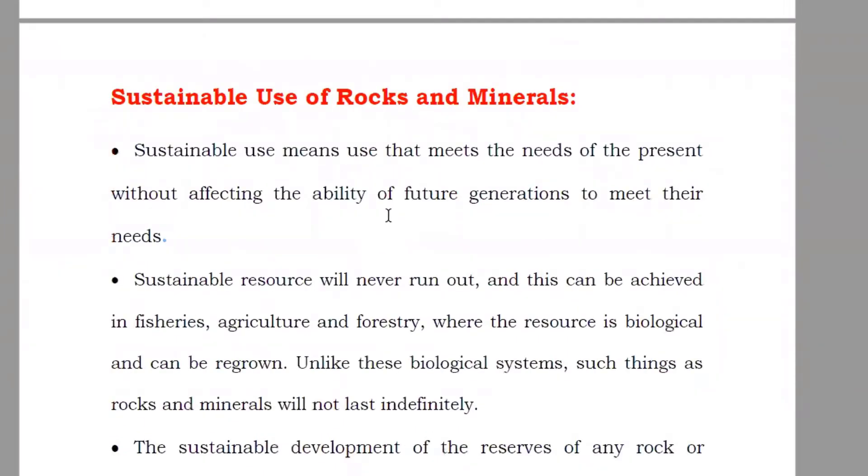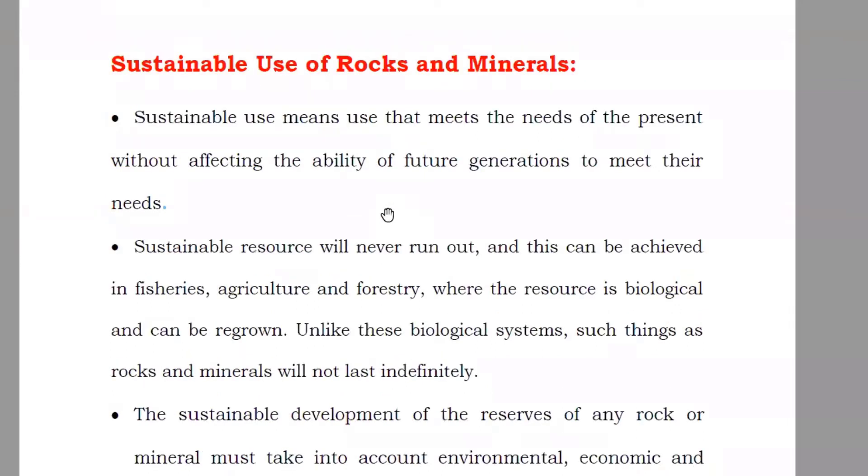After that, you have sustainable use of the rocks. They're saying that sustainable use means that when you need the rocks or the minerals, just take out from the ground whatever you need. Don't take it all, because future people — people in the future — also need it. So whatever you need, just take that. That's known as sustainable use.